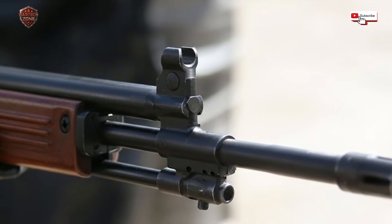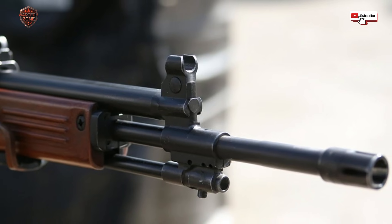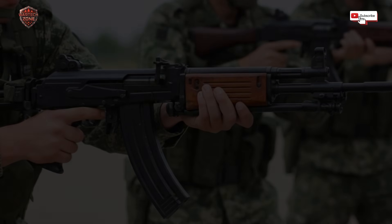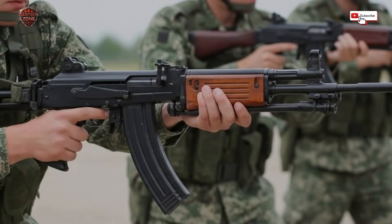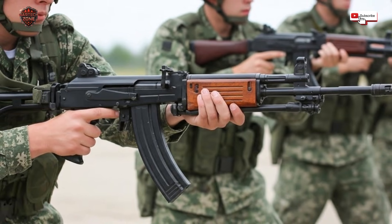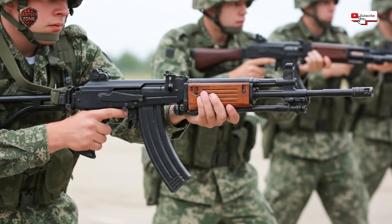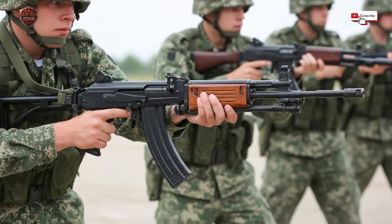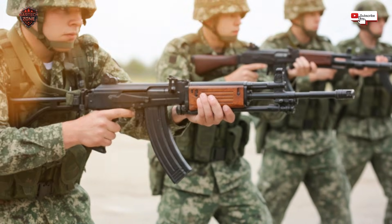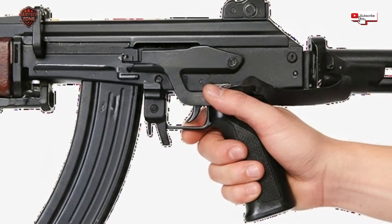The secret weapon of the Galil is something called the adjustable gas system. On most guns, the amount of gas driving the piston is fixed. On the Galil, a soldier can turn a small knob to change how much gas goes to the piston. Different bullet powders create different amounts of gas; a dirty gun needs more gas to force the piston back; a cold gun has slower-moving parts. By turning this knob, a soldier can make the gun run perfectly no matter what ammunition they have or how dirty the gun is. It's a genius feature for reliability — like having a tuning knob for your life.